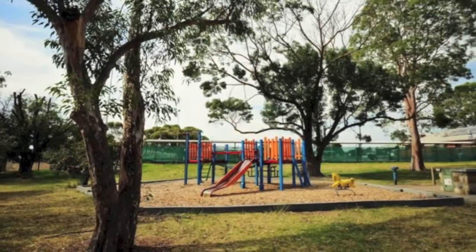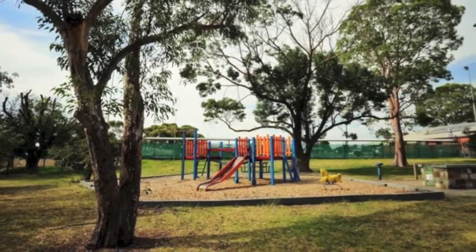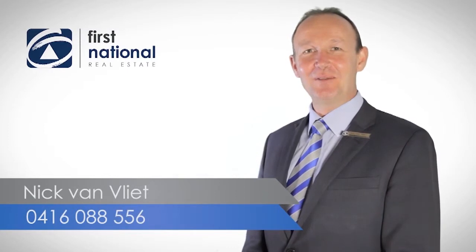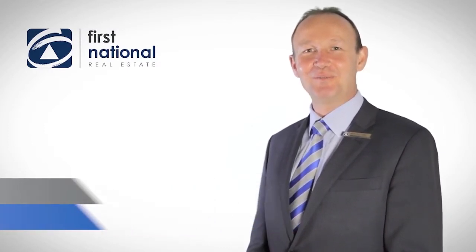Don't delay, book an inspection today. Thank you for watching the video — for more information please give me a call on 0416 088 556. I look forward to hearing from you soon.